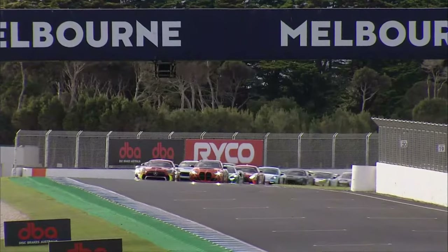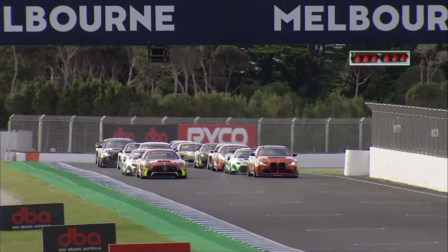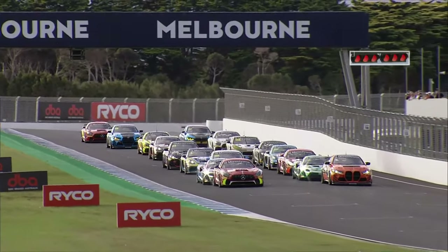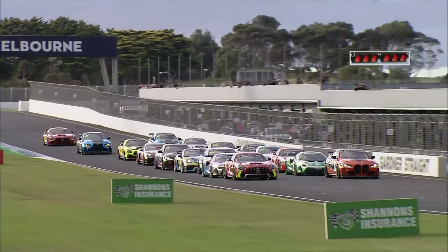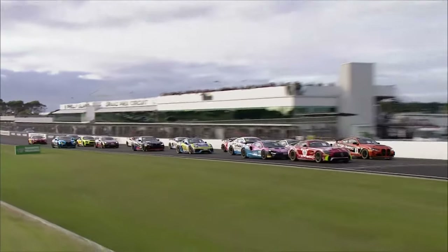They line up side by side through turn 12 here at the iconic Phillip Island Grand Prix circuit. Red lights are on and we're in the hands of Sam Brabham — the 17. Waiting to go now. All cars staying neat and tidy. And lights out — away we're racing.